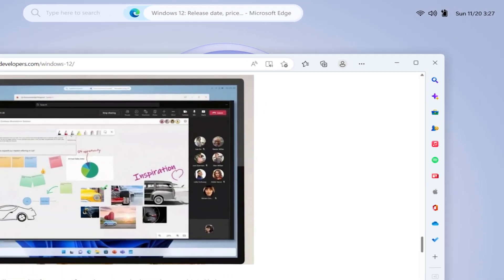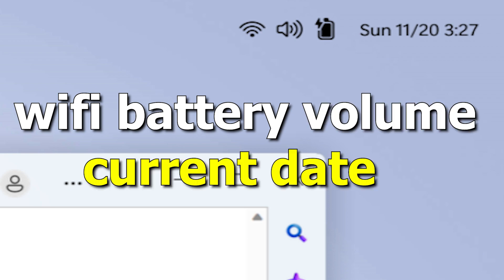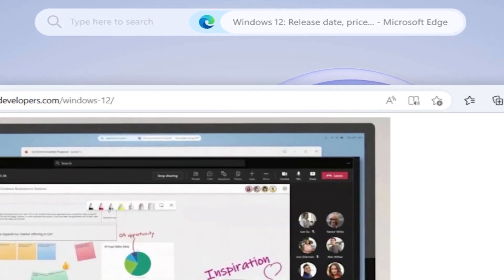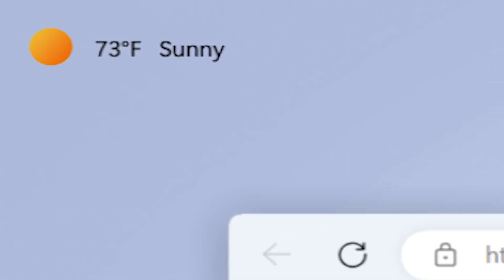If you look closely, you can see system icons in the upper right corner, such as Wi-Fi, battery, volume, and the current date. At the top center you may see a search bar, and in the upper left corner there is info about the weather. Of course, you need to understand that everything you just saw might change by the time of the release — keep that in mind.